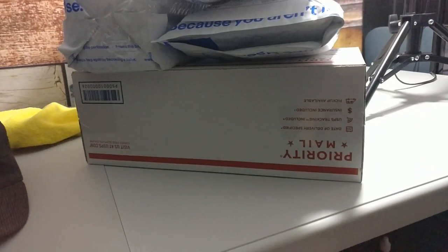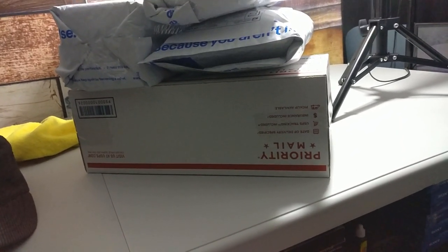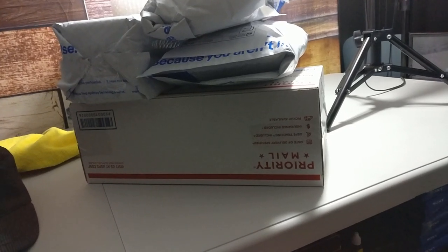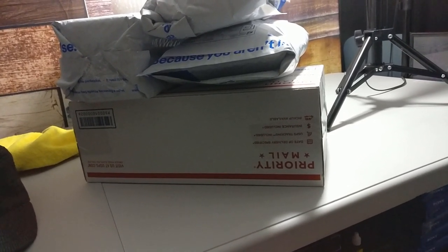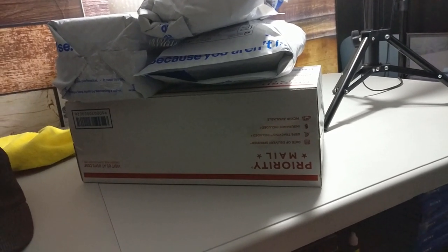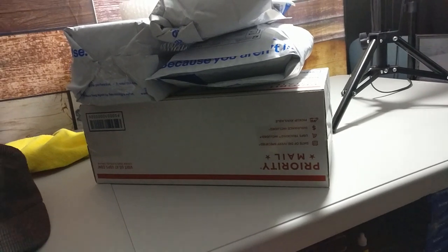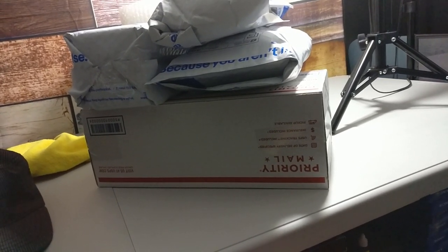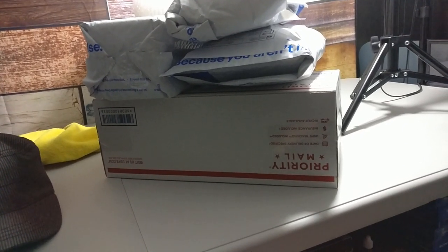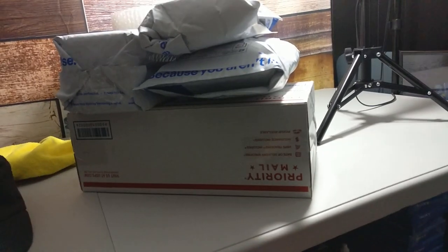I ended up selling the Hi8 camera I listed the other day — the working one. It sold within like two hours. I probably priced it a bit low at $69.99 with buyer paying shipping, but I ended up getting $81 for it. It only cost $9 to ship, so I'm still making about $60 on it. Paid five bucks for it at a garage sale — that's a great little profit.